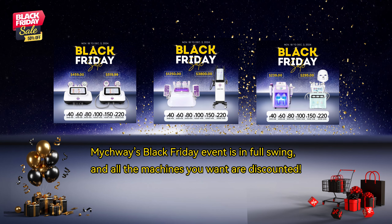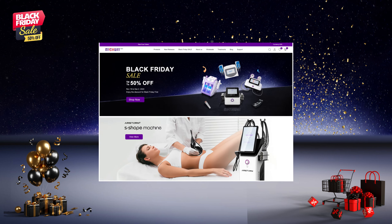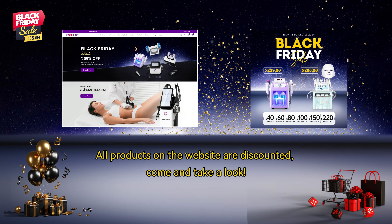MyChway's Black Friday event is in full swing, and all the machines you want are discounted. All products on the website are discounted. Come and take a look.